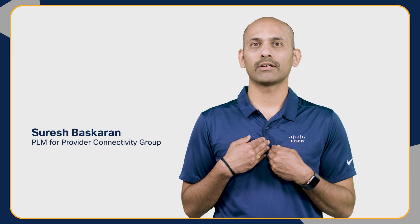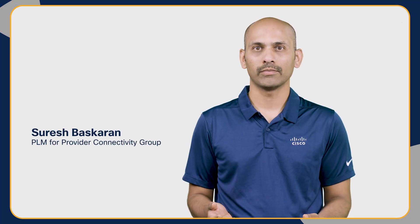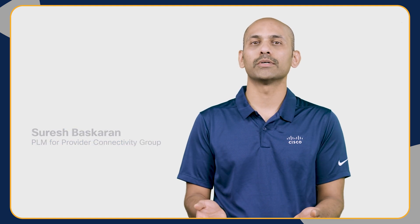Hi everyone, I'm Suresh Bhaskaran from the product management team, joined by technical marketing expert Pawan Sarma.